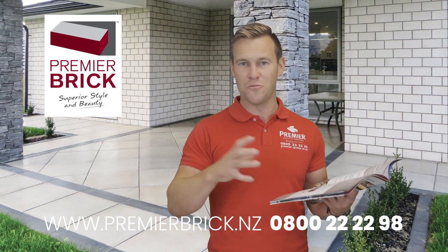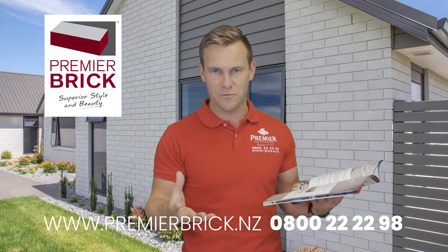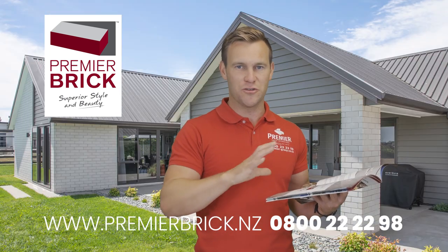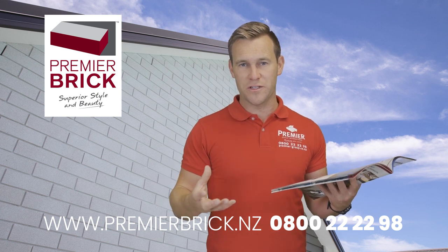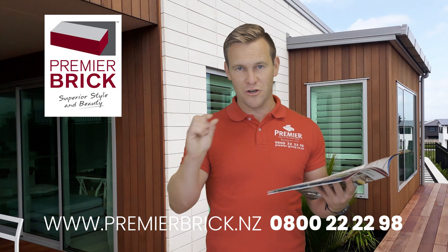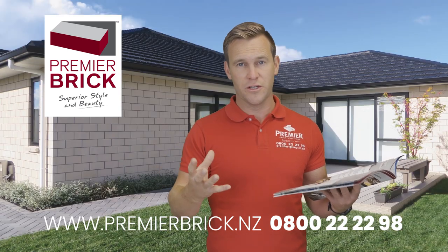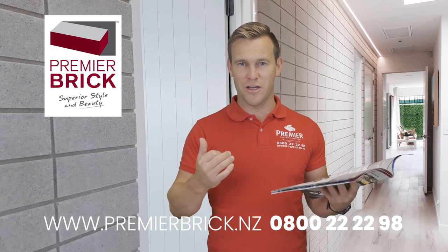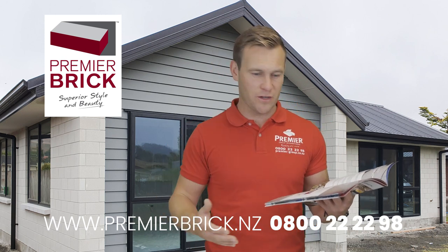We can deliver all of that to site with your bricks, and more and more builders are using the full complete service. So if you're ordering a white Premier Brick — maybe a Country Brick or Mansion Brick — we'll also send you the white cement, mortar sand, and brick ties needed for that job. It ensures a consistent mortar finish and reduces the risk of efflorescence. We use clean, washed river sand with a very low salt content — the more salt in the sand or cement, the higher the risk of efflorescence, which is like a white chalk bleeding out of the mortar.